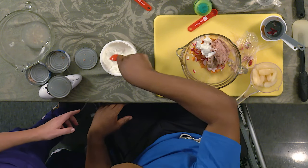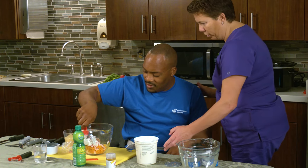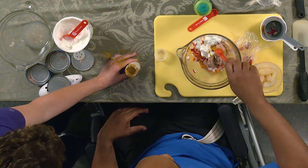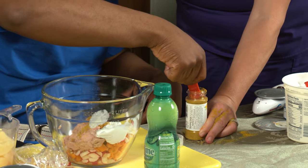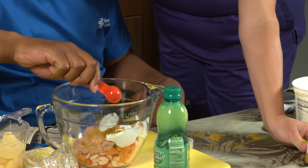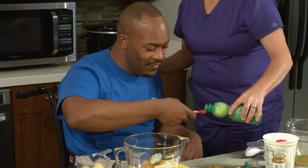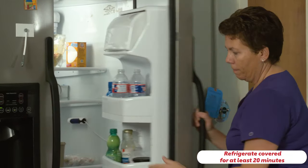Add two teaspoons curry powder and one and a half teaspoons lime juice — this is concentrated lime juice. Stir to combine. Refrigerate covered for 20 minutes, allowing the flavors to blend.